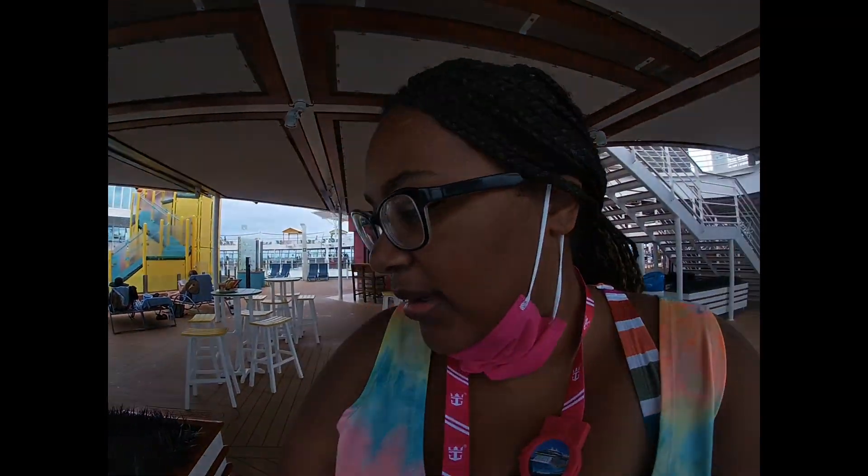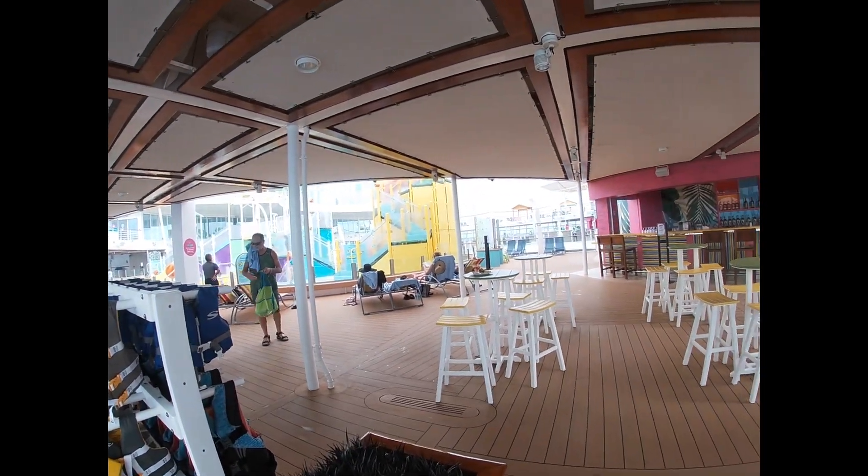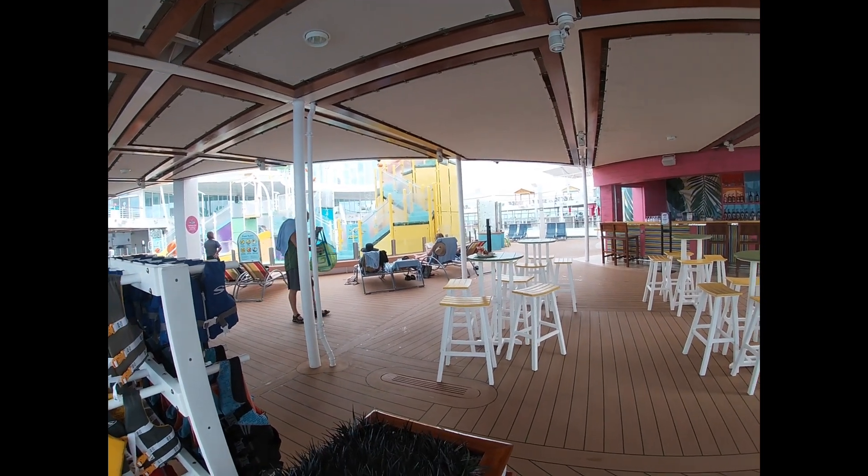We are here at deck 16 and this is the kids' area. Landon is in the little kids' splash area playing.